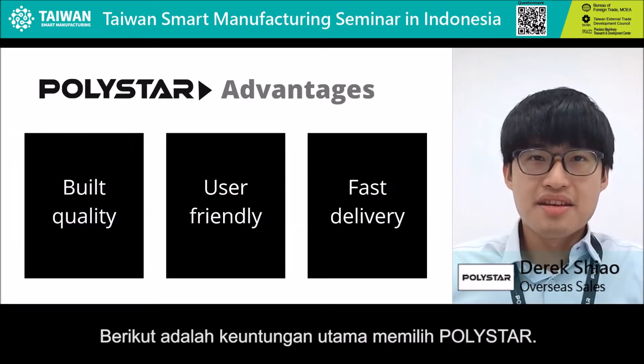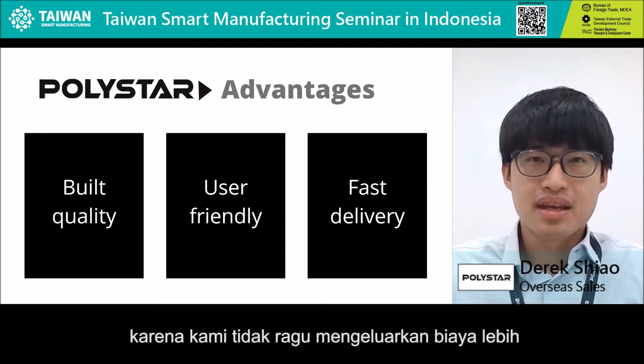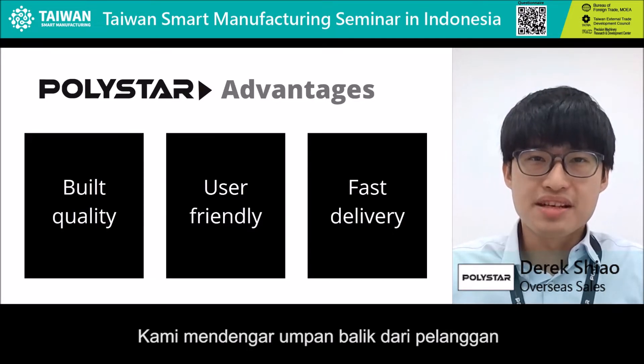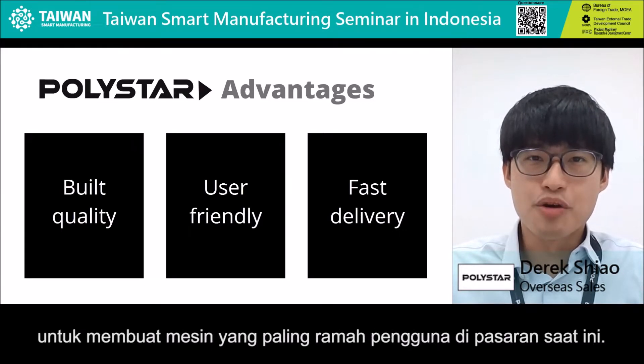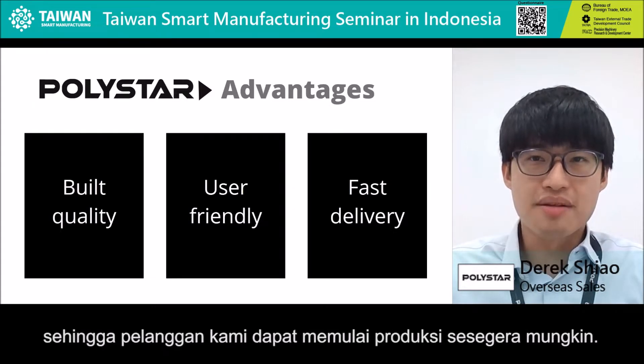Here are the major advantages of choosing KodiStock. The build quality of our machines are internationally recognized, because we spare no expense by using only top quality components in our machines. We also listen to our customers' feedback and continuously improve our designs to make the most user-friendly machines on the market today. What's more, we can deliver our machines in a short period of time so that our customers can start production as soon as possible.